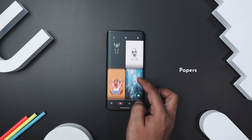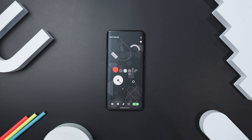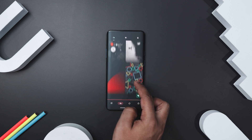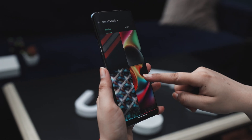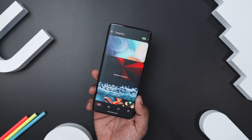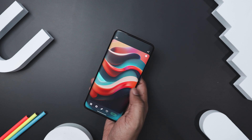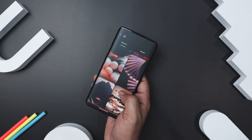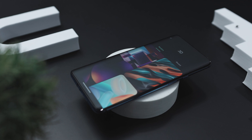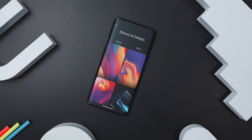Next up we have Papers, the ultimate wallpaper app that keeps your device looking fresh and vibrant every day. With a massive collection of HD and 4K backgrounds, you will never run out of stunning options. Each wallpaper is perfectly designed to fit any screen and widget seamlessly. Navigating the app is super easy with its user-friendly layout and well-organized categories — browse popular, random, or featured wallpapers, or use the powerful search option. You can upload, download, share, save, and set wallpapers as your home or lock screen. Best of all, it is completely free with exclusive wallpapers and new additions every day.